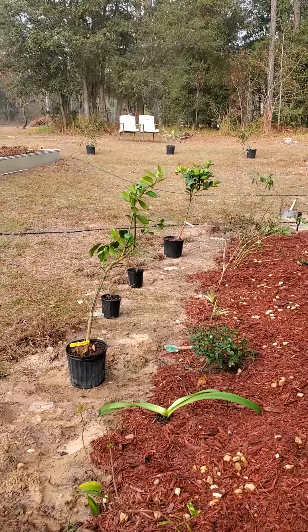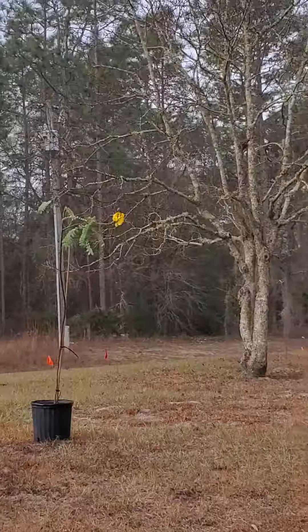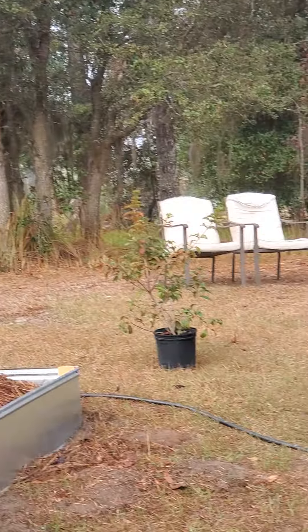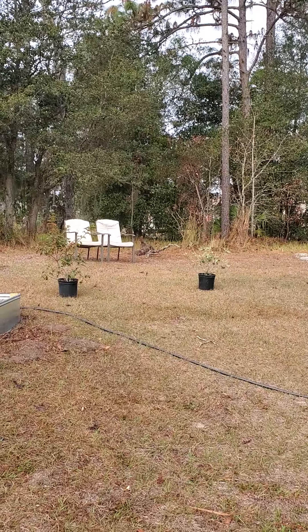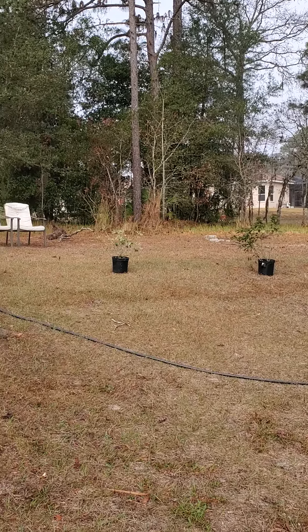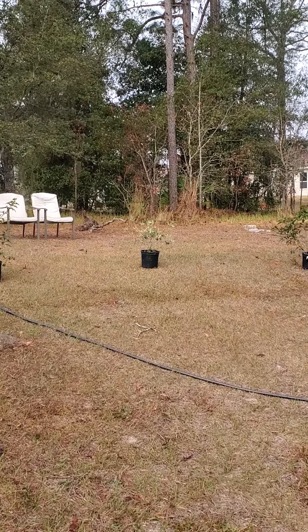Up on top there's something — I don't remember what it is, it's cool looking — and then fire bush. I'm not sure if that's where it's going to go. In the middle of the two fire bushes is a sweet almond.